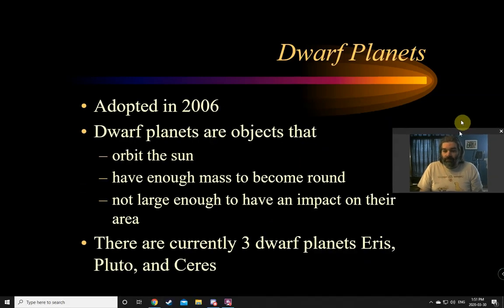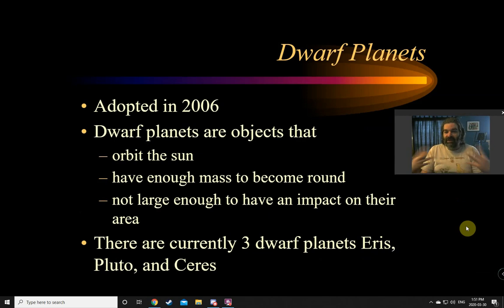Then there are the dwarf planets. For something to be a planet or a dwarf planet it has to orbit the sun, and it has to have enough mass to become round — gravity pulls things into a round shape. If they don't have enough mass to become round, like asteroids, that's not a planet. However, dwarf planets aren't large enough to have an impact on their area — for example, Pluto and its moon basically orbit each other. They don't clear their area. There are currently five recognized dwarf planets: Eris, Pluto, Ceres, Haumea, and Makemake, with about 23 other candidates still in the process.